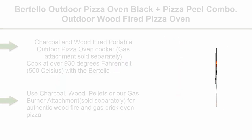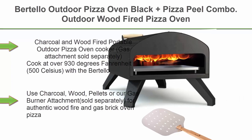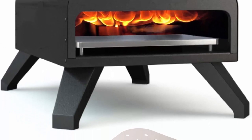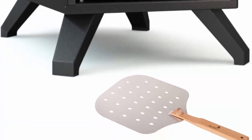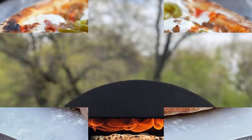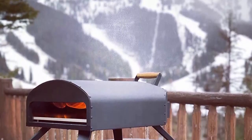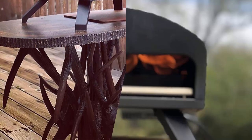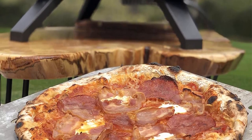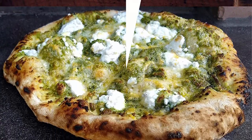Top 9. Bertello Outdoor Pizza Oven Black plus Pizza Peel Combo — outdoor wood-fired and portable pizza oven. Charcoal and wood-fired portable outdoor pizza oven cooker; gas attachment sold separately. Cook at over 930°F (500°C) with the Bertello outdoor pizza oven — use charcoal, wood, pellets, or the gas burner attachment (sold separately) for authentic wood fire and gas brick oven pizza, as seen on Shark Tank. 12.5 inches wide x 13.5 inches deep cooking surface. Cordierite stone, wood chip pellet scoop, and wood/charcoal/pellet tray included.